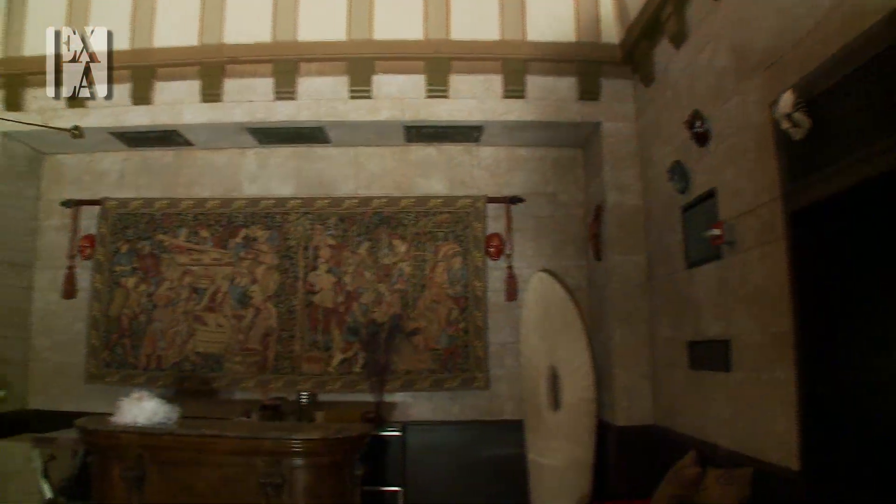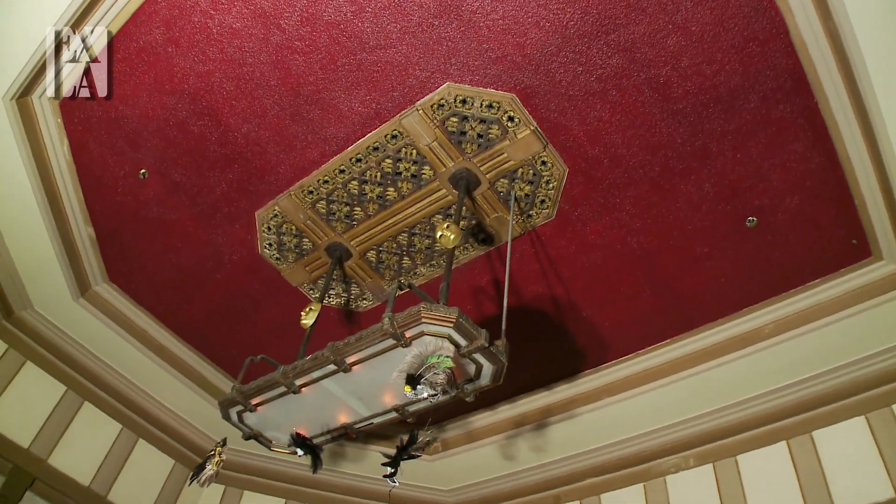Go up to the ceiling and then over to the front door there.